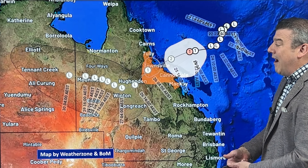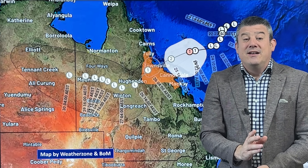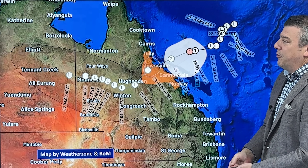Not the best tracking, but at least the category is dropping down as it comes in, so there is a little bit of good news. This is the tracking from the Bureau of Meteorology — it comes in as a tropical cyclone, then falls apart and drifts all the way off to the Northern Territory.